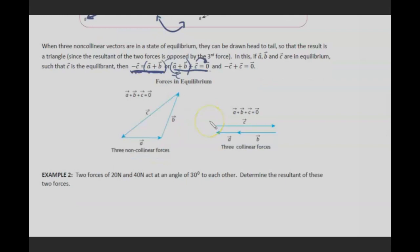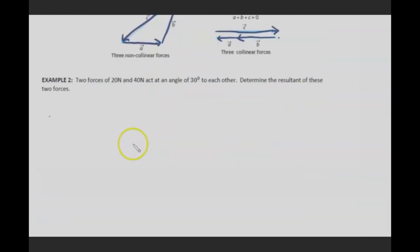Forces in equilibrium: vector A plus vector B plus vector C, where A, B, and C are three non-collinear forces drawn head to tail forming a closed triangle. When forces are collinear, vector A goes one way, vector B continues that way, and vector C returns in the opposite direction back to the start.